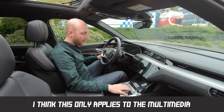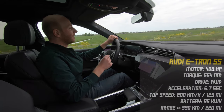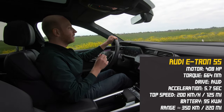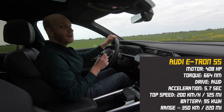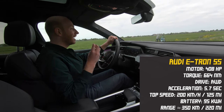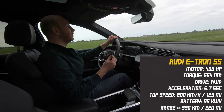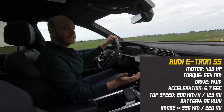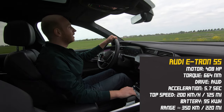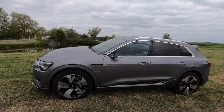So how is the Audi e-tron to drive? Let's start with the raw numbers. The Audi e-tron 55 has 408 horsepower, and with that it can do zero to 100 kilometers per hour in 5.7 seconds. It is not as fast or as explosive as a Jaguar I-Pace or a Tesla, though 5.7 seconds is still fast. The top speed is limited to 200 kilometers per hour, which is plenty.